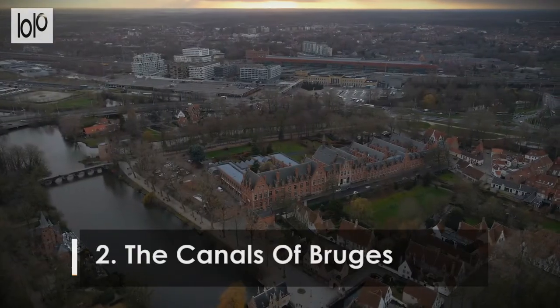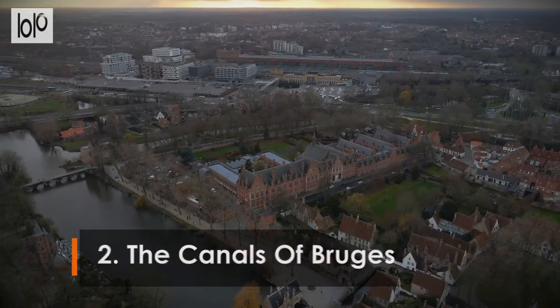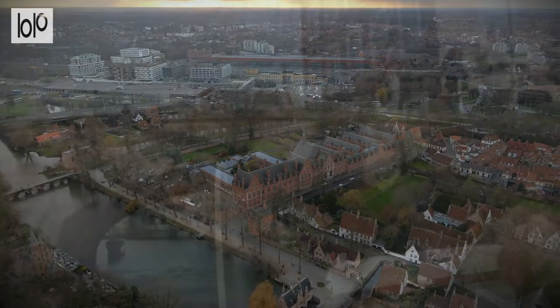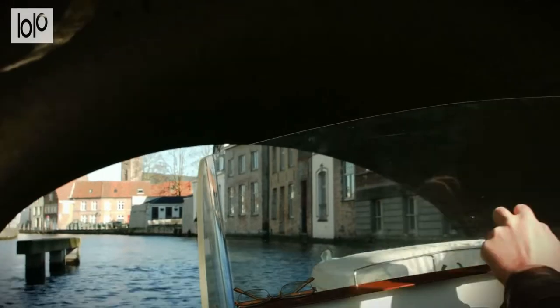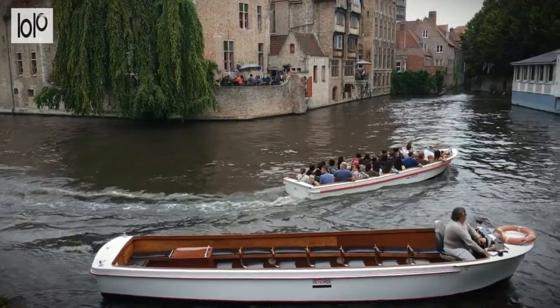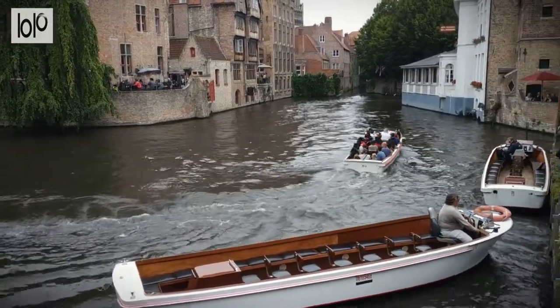Number 2. The Canals of Bruges. Bruges began on the banks of the River Reie, and as it grew, so did a series of waterways connecting it to the Zwin Estuary and the North Sea. The canals are beautiful reminders of Bruges' history, and taking a sightseeing cruise along them is one of the most popular ways to explore the city.